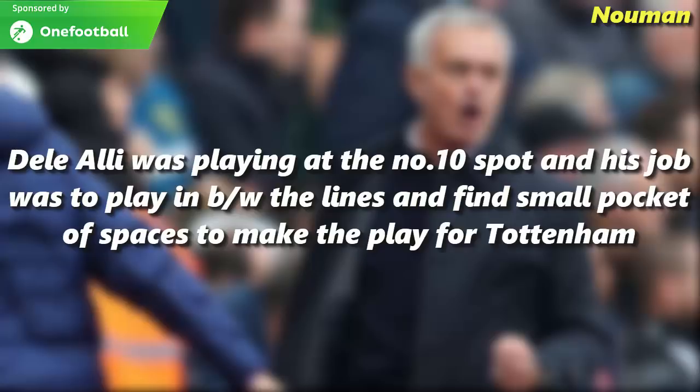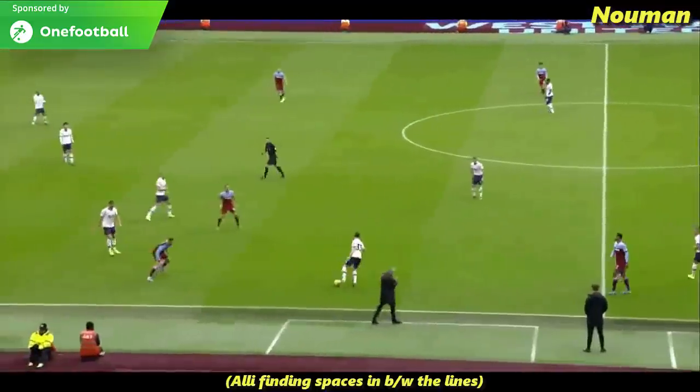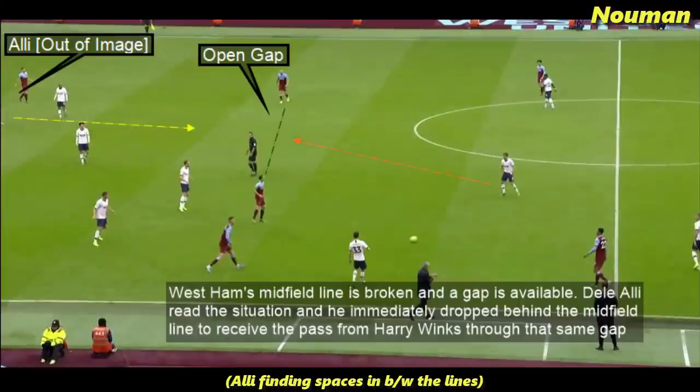Dele Alli was playing at the number 10 spot, with his job being to play in between the lines and find small pockets of space to create play for Tottenham. When West Ham's midfield line broke and a gap became available, Dele Alli read the situation and immediately dropped behind the midfield line to receive the pass from Harry Winks.